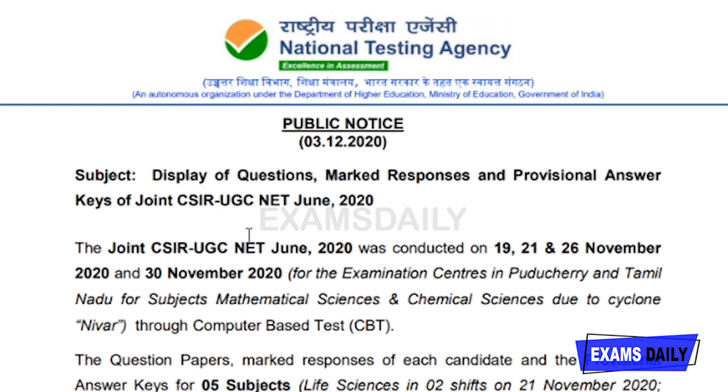NTA has released the display of questions, marked responses, and provisional answer keys for Joint CSIR UGC NET June 2020. This examination was conducted on 19th, 21st, 26th, and 30th November 2020. For examination centers in Puducherry and Tamil Nadu for the subjects of Mathematical Sciences and Chemical Sciences, due to cyclone Nivar, the computer-based examination was conducted successfully.